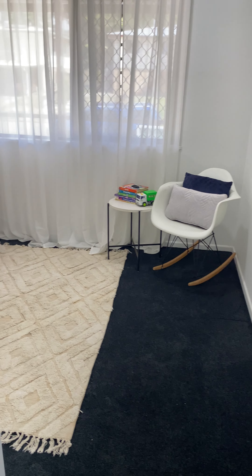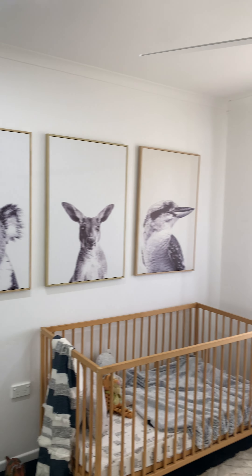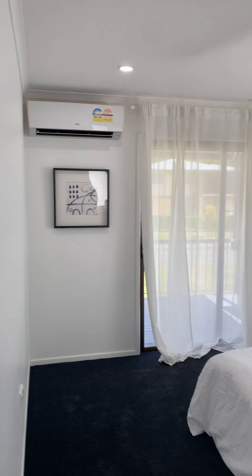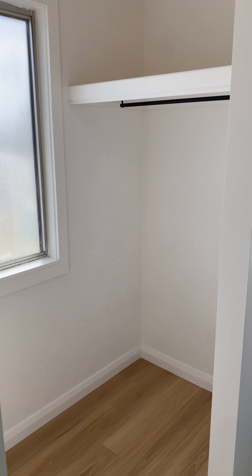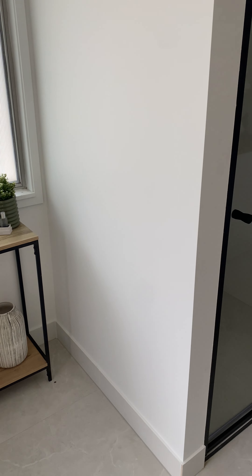As we head down the hallway, there's another bedroom with big built-in mirrors, a fan, and lights. Then you've got the master bedroom — it's got its own aircon and plenty of space. You walk straight through to the ensuite and walk-in wardrobe. The walk-in has one space here and one space there, plus a little makeup table and a dressing table — whatever you choose to do with it.